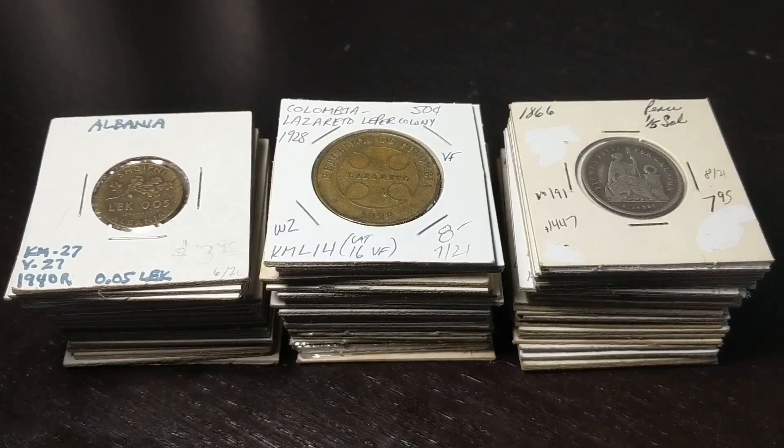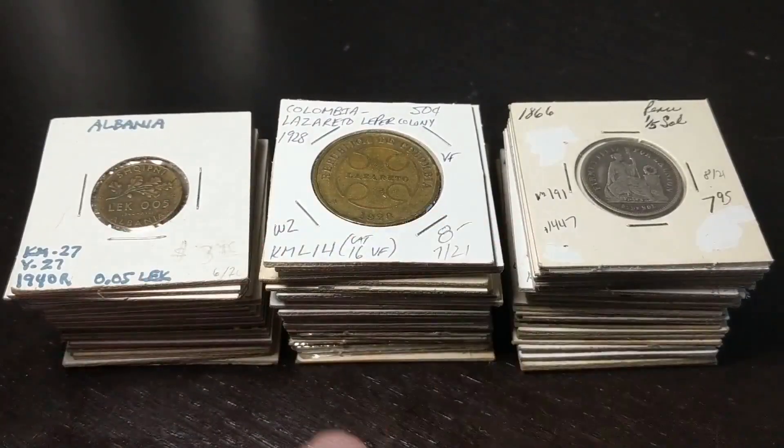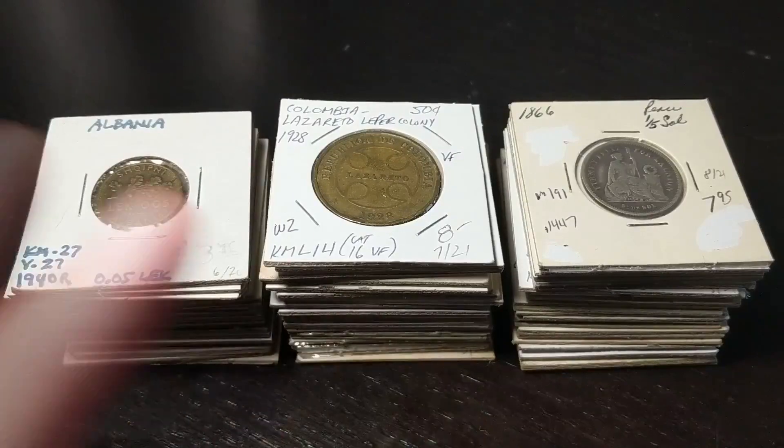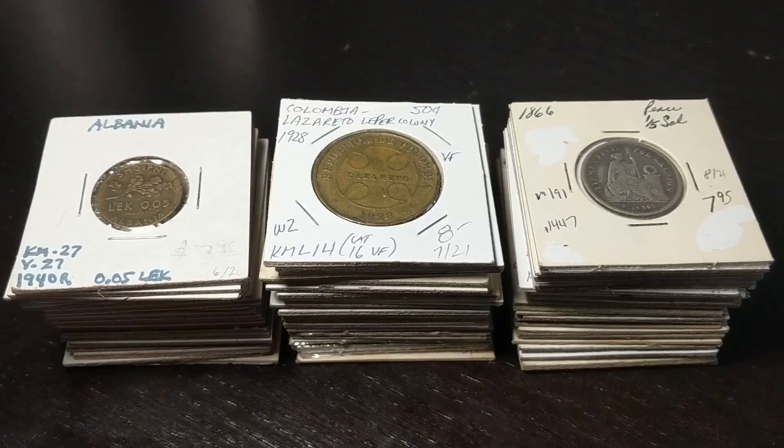Welcome back to Brad's World Coins. These are the coins that I bought at the World's Fair of Money. If you didn't see my recap, go ahead and watch that. I also took you along for the ride, so I hope you enjoyed that. But this is what I scored.